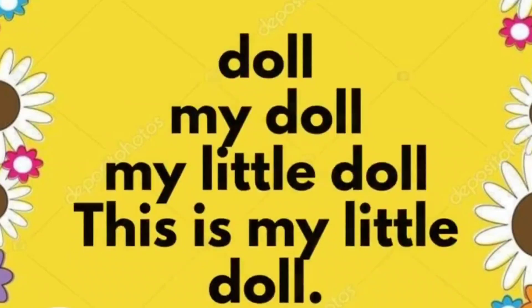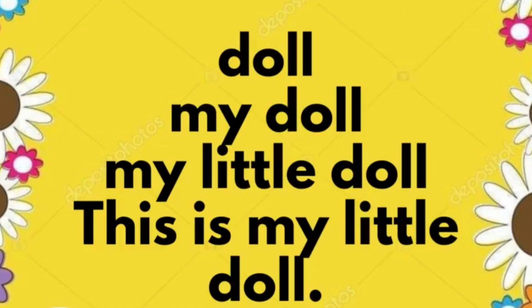Doll. My doll. My little doll. This is my little doll.